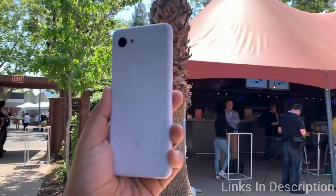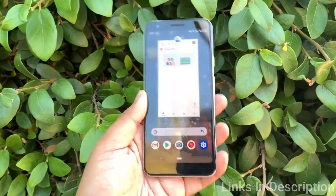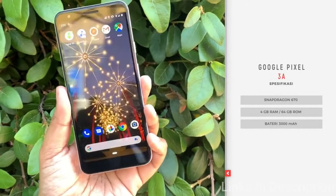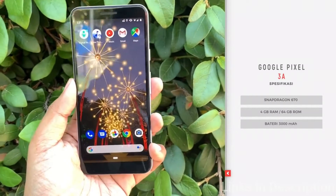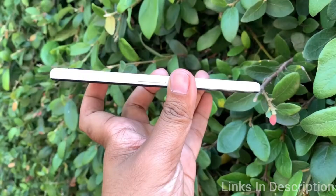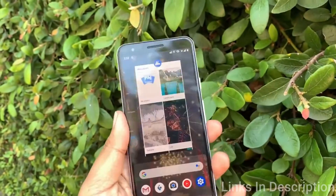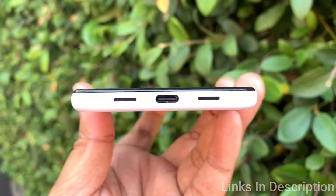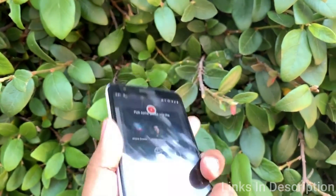It's an OLED panel with punchy colors, excellent viewing angles, and no notch to speak of. There are compromises in some areas, however. There's no IP rating or wireless charging, the mid-range Snapdragon 670 chipset is merely okay, and the body is made of plastic. If you want every spec and feature going, you'll probably want to look elsewhere — to the Xiaomi Mi 9, for example.